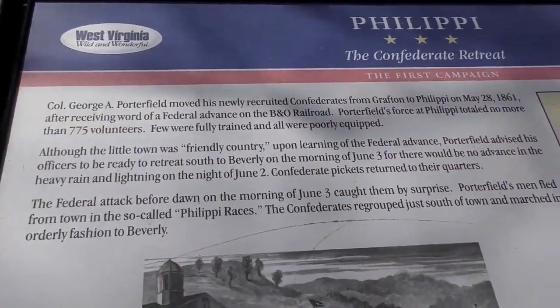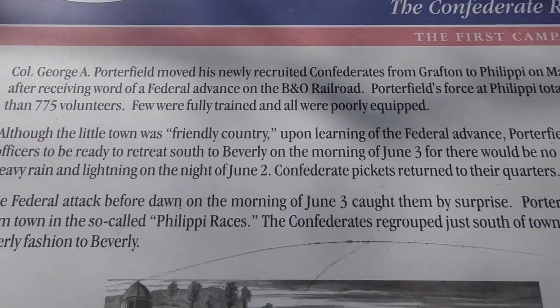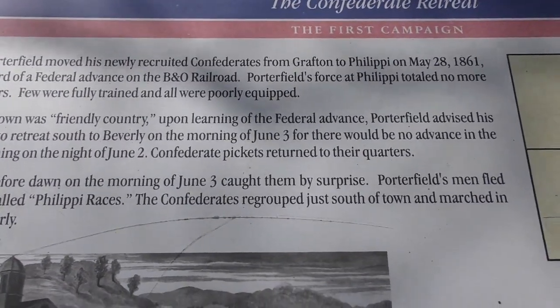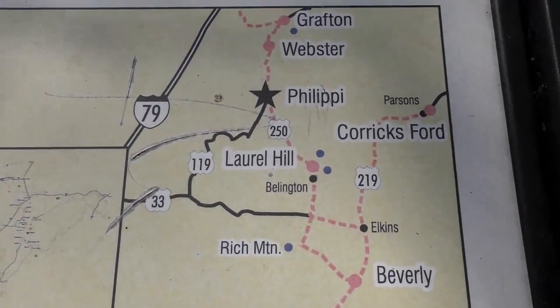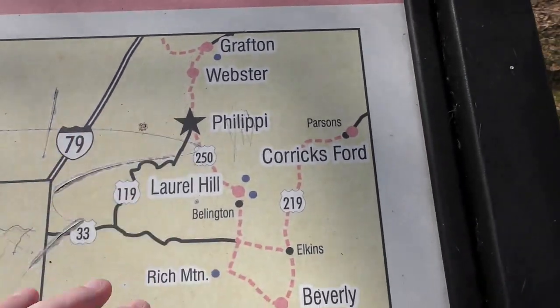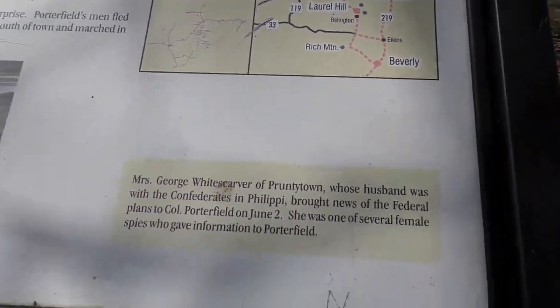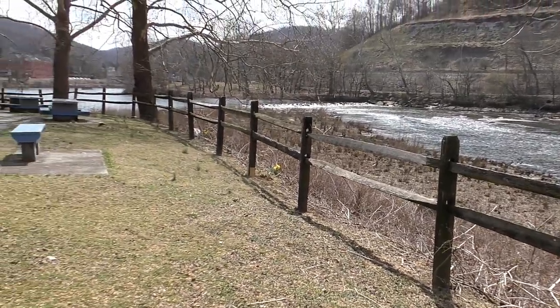Here's a little more about the first campaign of the Civil War. Now if you've seen previous videos, I went to a few of these places and did Civil War sites, so go check them out so you can get a lay of the land.